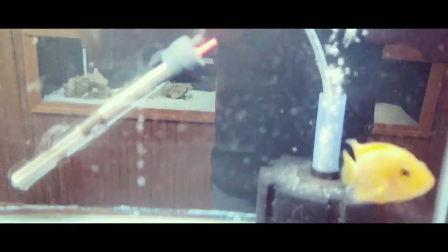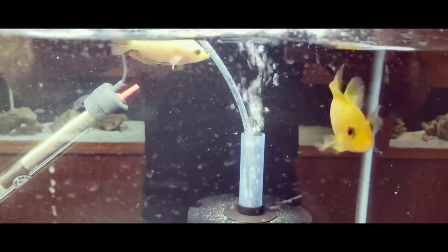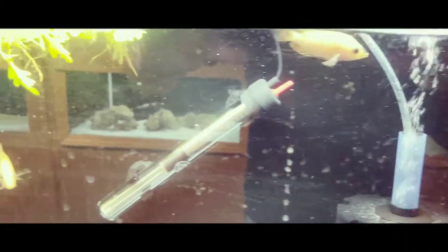We've got some red devils in here — they've been kind of picking on one another. The parrots are trying to get used to their tank.